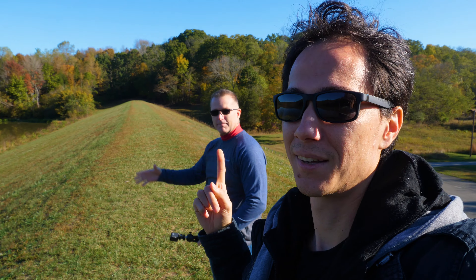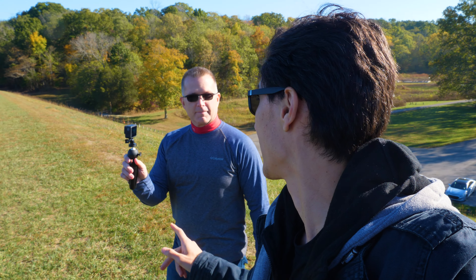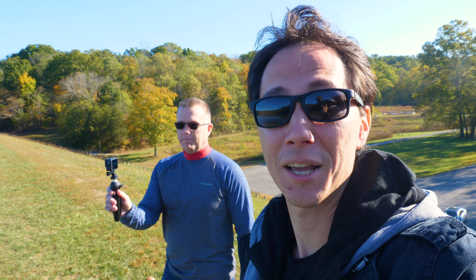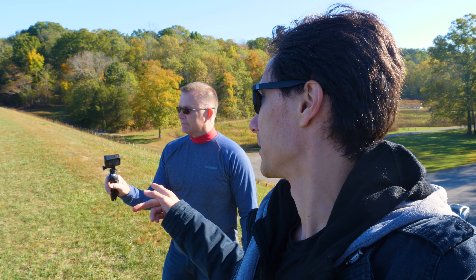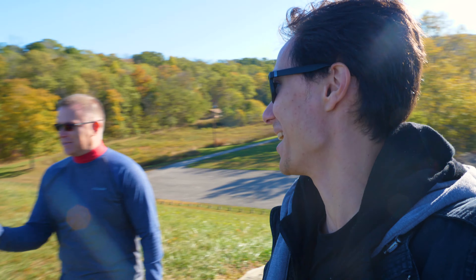Welcome back to the vlog! I'm at Versailles State Park with my buddy Dave — you guys remember him. He just got a GoPro Hero 8 Black, and he's going to test out his DJI Osmo versus the GoPro. I'm very impressed by the stabilization this does — does it live up to the hype? We shall see.